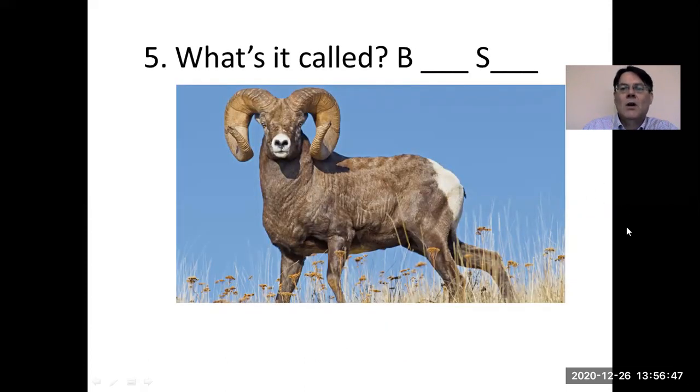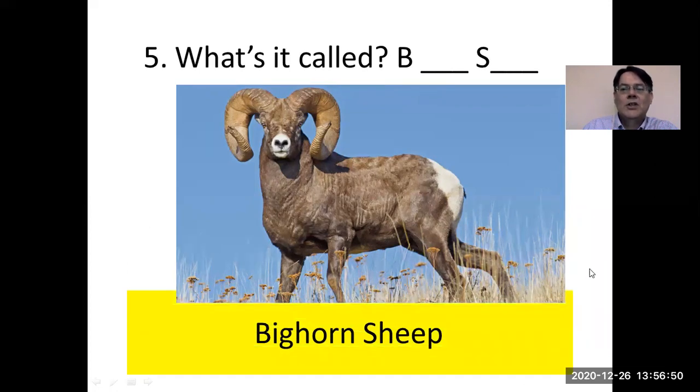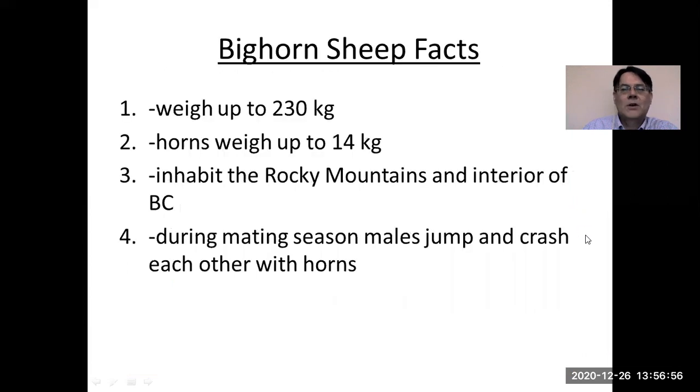What's this one called? This is the bighorn sheep. Look at those curly horns! Bighorn sheep weigh up to 230 kilograms, and the horns alone can weigh up to 14 kilograms. They inhabit the Rocky Mountains and the interior of British Columbia. During the mating season, the males jump and crash into each other with those huge horns, and the winner is dominant and gets the chance to mate with the females.